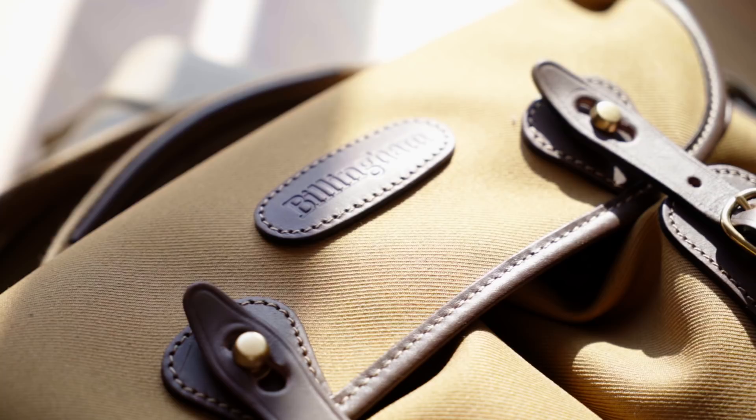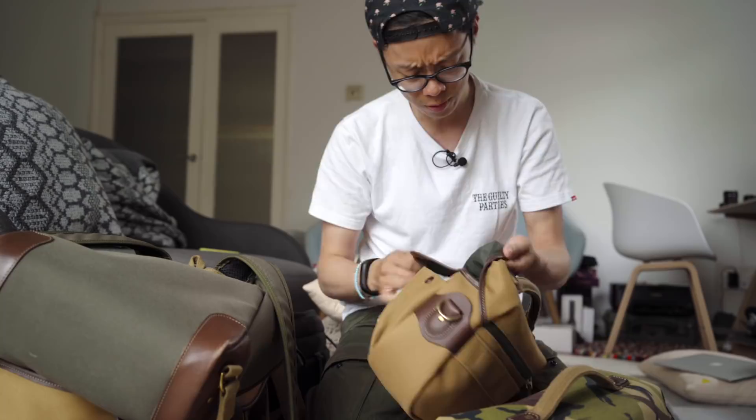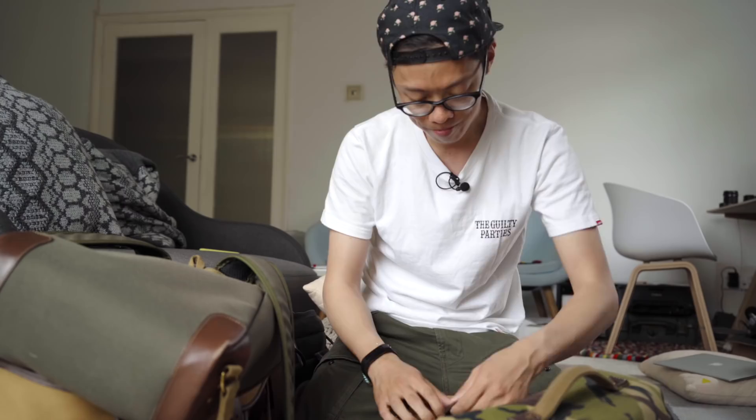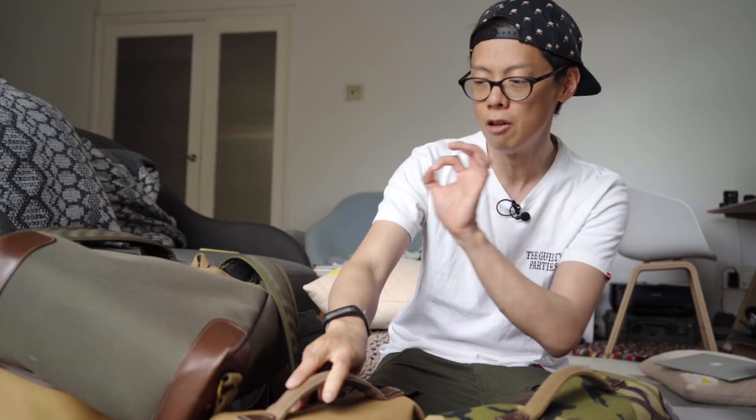Everything about it just screams quality — all that stitching, the rivets, and all these leather bits here to protect the edges. It's made in England. Nothing's made in England anymore. If you watch Locke's video, he does a little waterproof test on it. That's pretty much why I like Billingham bags and why I think the Hadley Small Pro is the bag I've really been missing in my rather extensive collection. But what do I carry in one of these bags?